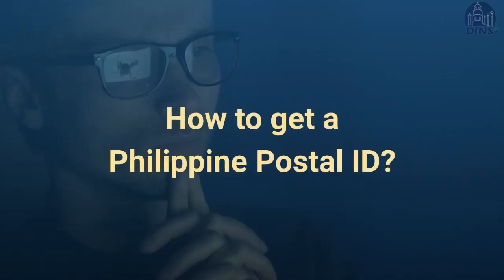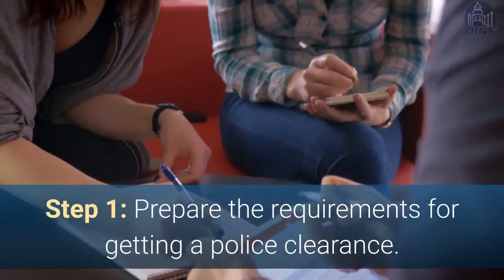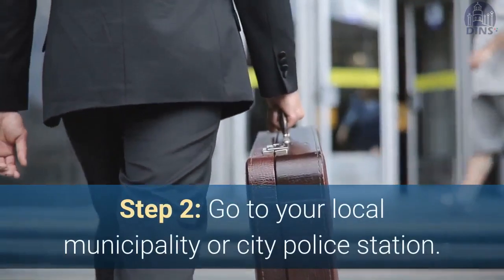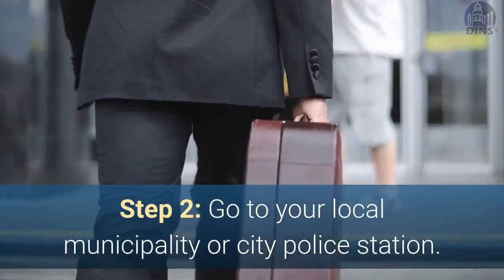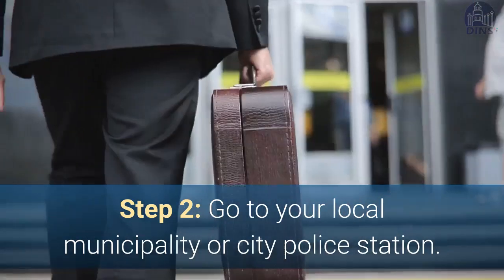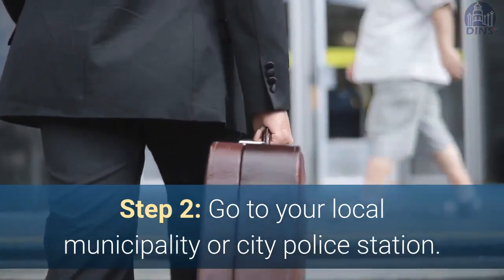How to get a Philippine police clearance. Step 1: Prepare the requirements for getting a police clearance. Step 2: Go to the local municipality or city police station. Please be reminded to wear appropriate clothes that follow the dress code.